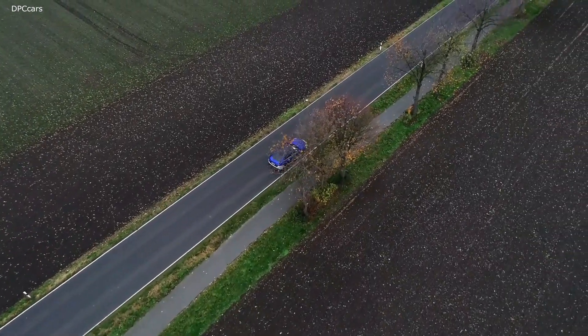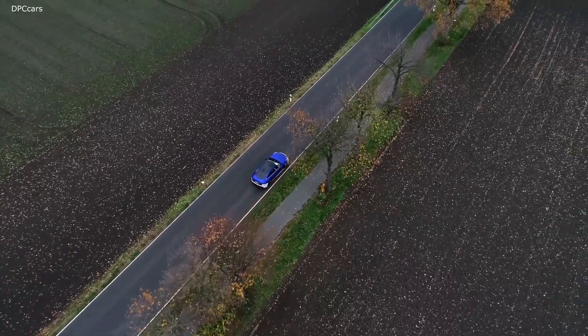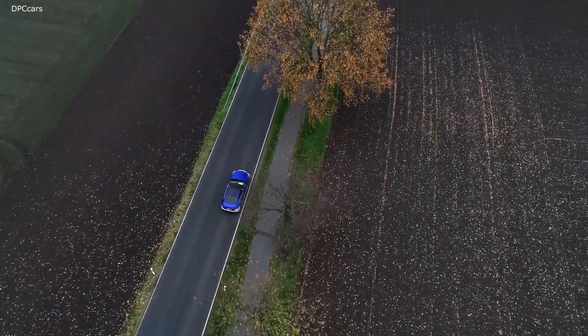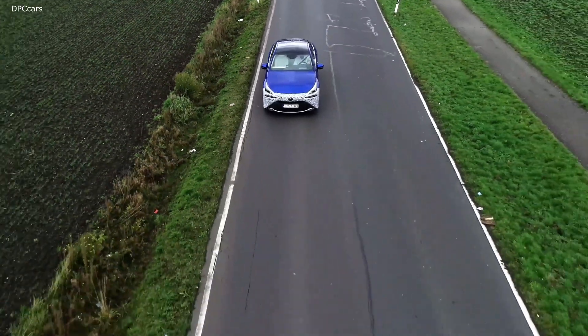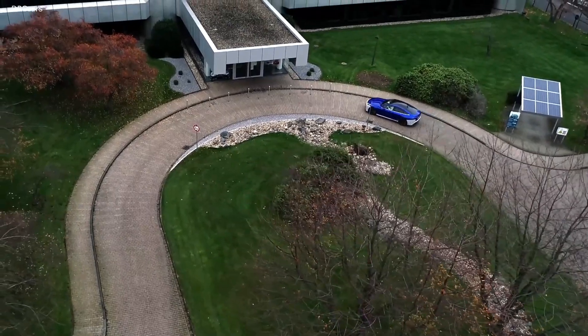Our development team did a really good job. They managed to make each component quieter — like the air pump or the hydrogen pump — so each of those components got quieter.